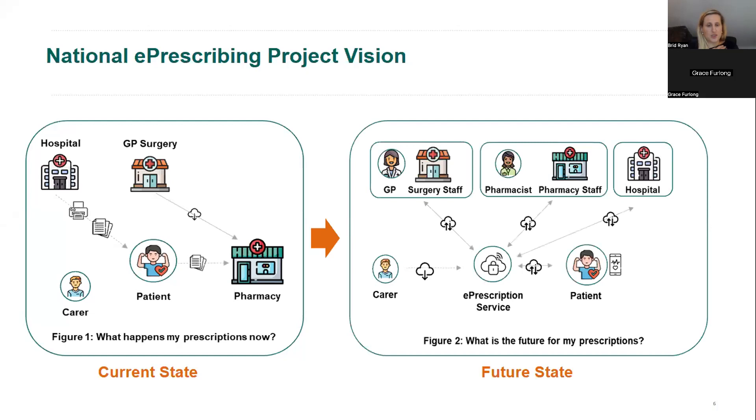The vision for e-prescribing is that the HSE would have an e-prescription service encompassing a central data repository able to securely accept, store and transmit e-prescribing and e-dispensing information. This wouldn't just be a one-way transmission: the GP could send a prescription to the service receivable by a community pharmacy, and the community pharmacy could also send back their dispensing information. GPs would then be able to see a patient's full medication history — what has been prescribed and dispensed by all connected prescribers and sites.